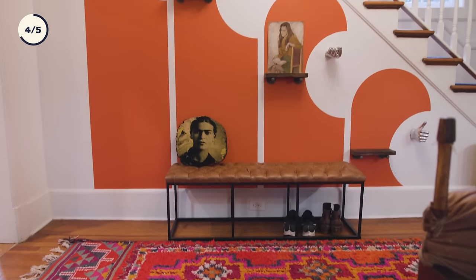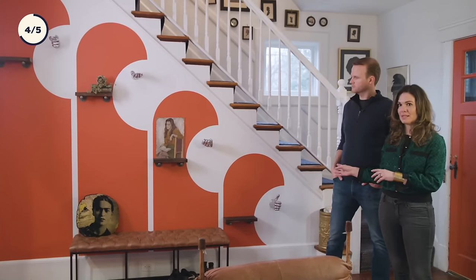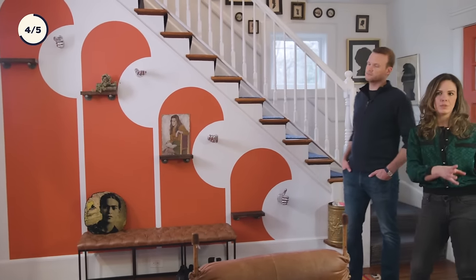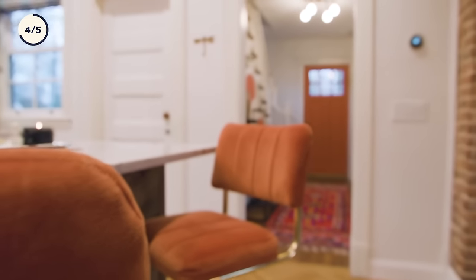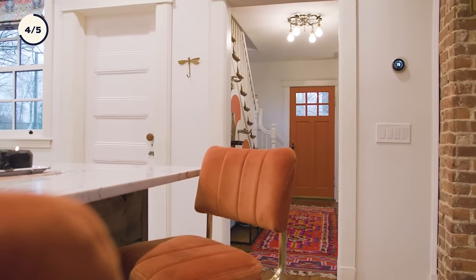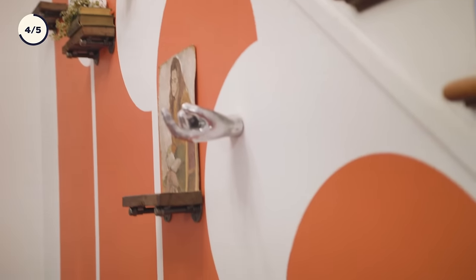We have no closets on our ground floor, so we need this space to be highly functional yet play into the whole design. Straight on into the kitchen where you see my orange bar stools — I picked up that same color and put it on the wall here so it would carry your eye into both spaces.